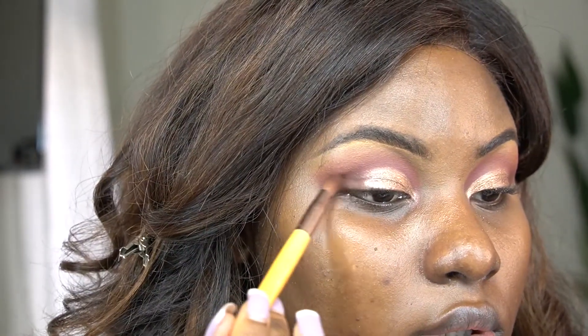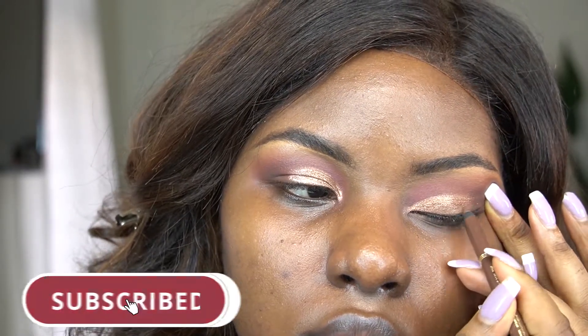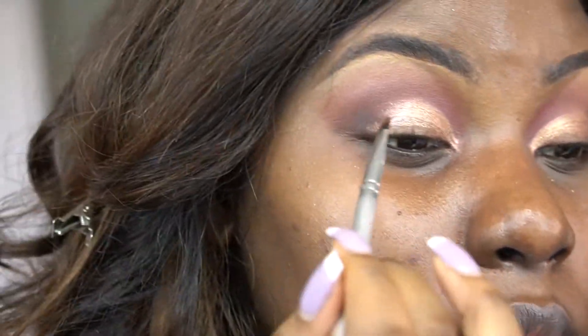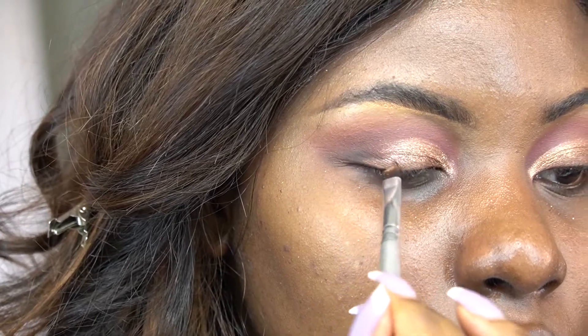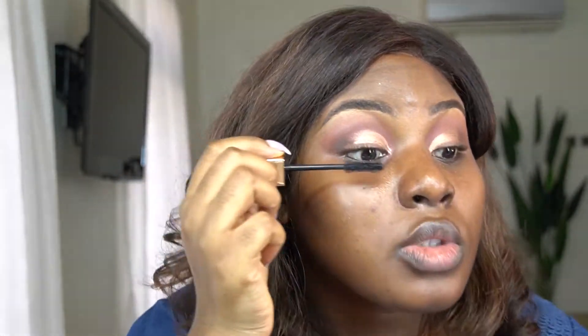Wow, guys, are you seeing the depth that this is bringing to the eyes? It's a little bit — not too much, you don't want to go crazy. This took, like, 10 minutes to do this look — very simple, very easy. I got this beautiful brown water liner from Kiko, it's the shade 02 Wonder Woman. Just going over it so I can warm it up even more — can you see how warm the eyes are? Then going in with this Kiko lash and just a little bit of mascara to brush up those brows.